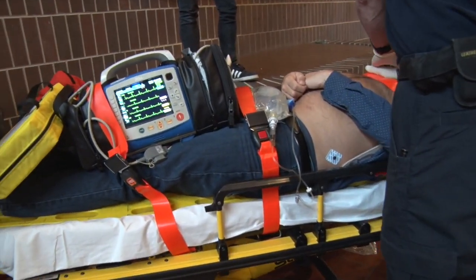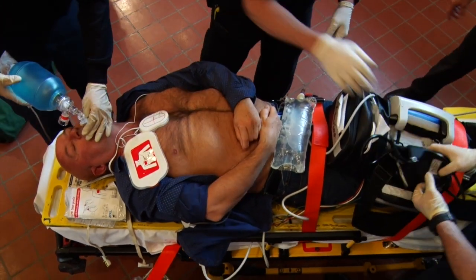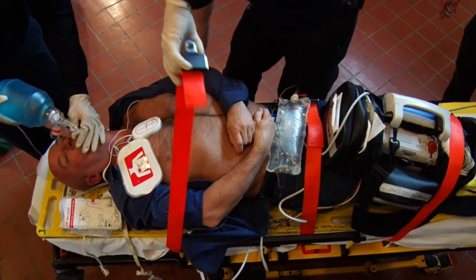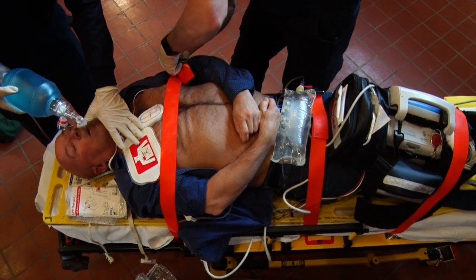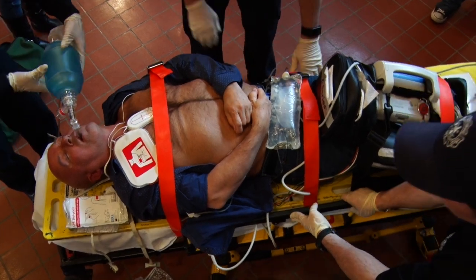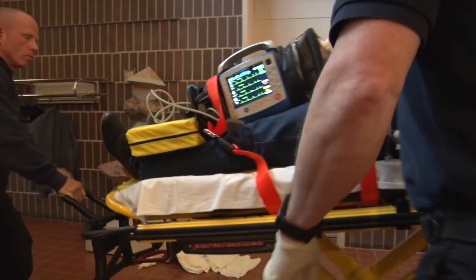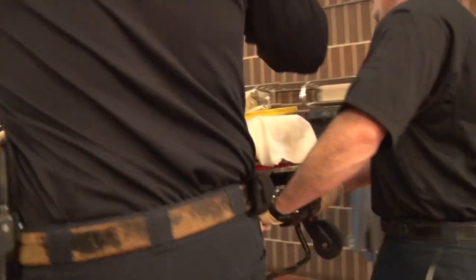On average it's anywhere from 10 to 15 minutes from walking up to the house to getting them into the back of the ambulance. He was defibrillated a few times, got one round of epi, was defibrillated again while in V-tach, and currently has a sinus rhythm and return of circulation. Sometimes we've had them in the ambulance within five minutes, sometimes we've sat on scene for 20 minutes, but an average of around 10 minutes before we start moving.